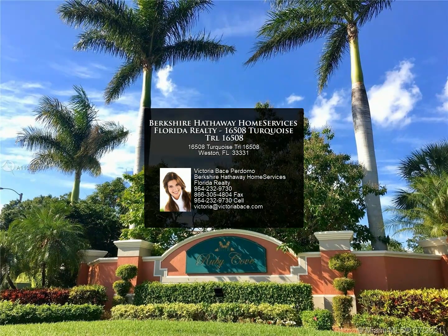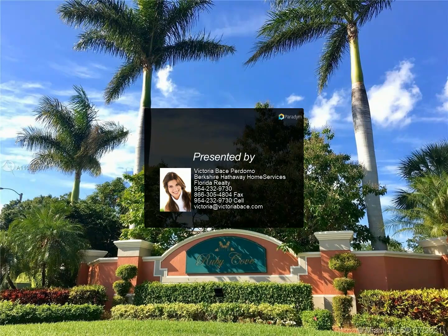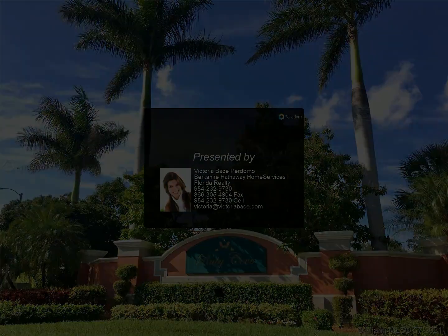For more information, review the details below or contact Victoria Bace Perdomo at 954-232-9730.